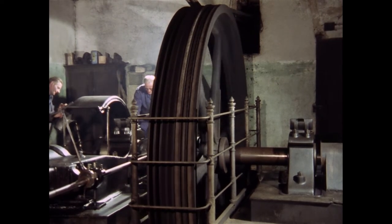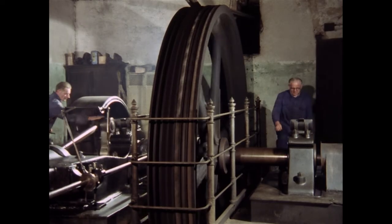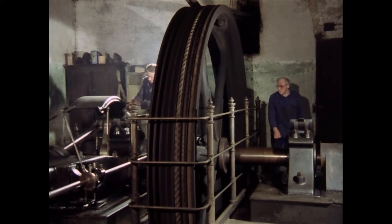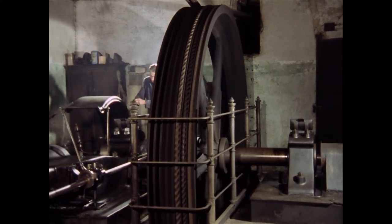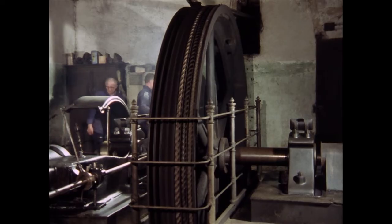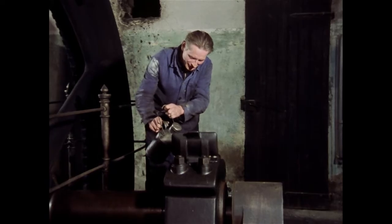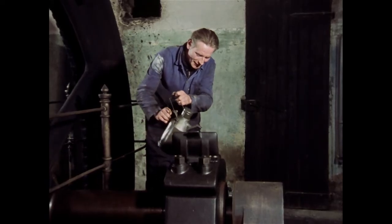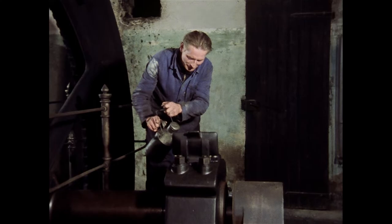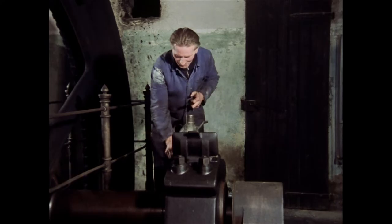Einmal im Jahr, bei der sogenannten Revision, muss die gesamte Kraftanlage außer Betrieb gesetzt werden. Der zuständige Überwachungsverein baut die Maschinerie auseinander, um sie auf eventuelle Materialschäden zu überprüfen. Da Kessel- und Dampfmaschine ständig hohem Druck ausgesetzt sind, müssen sie einwandfrei gewartet werden, um gefährlichen Explosionen vorzubeugen. Zu den täglichen Aufgaben des Maschinisten gehört es, die Dampfmaschine mit Schmiermitteln zu versorgen. Der Verbrauch dieser Anlage liegt bei 3,25 Liter Maschinenöl und 1,25 Liter Zylinderöl täglich.